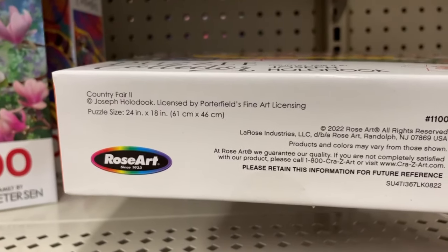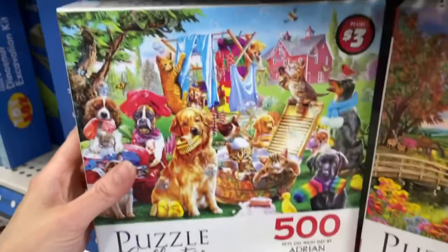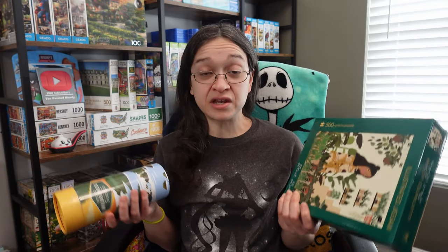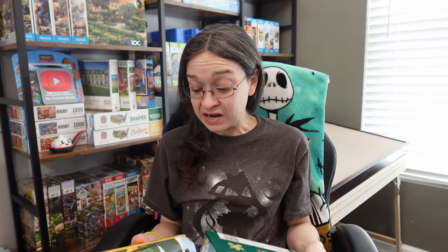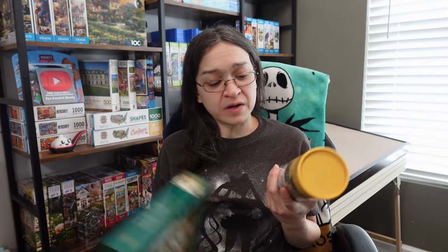I'm super curious to see what the overall quality is like from these two puzzles. I know that Dollar Tree has puzzles for three dollars in their premium aisles too, and I want to know if these are better or worse than those at the same price. If they're just as good, I'd be curious to go to Target whenever seasons change to see if they have different images throughout the year — at three dollars a puzzle, that's really not bad.